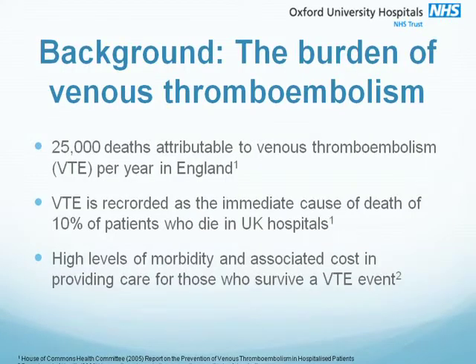but also how small changes can make vast improvements in clinical practice. As we're well aware in this country, VTE carries a large burden with high levels of mortality and high levels of morbidity, with 10% of patients dying in UK hospitals having an attributable cause of death to venous thromboembolism. These levels of morbidity obviously have significant associated healthcare costs.